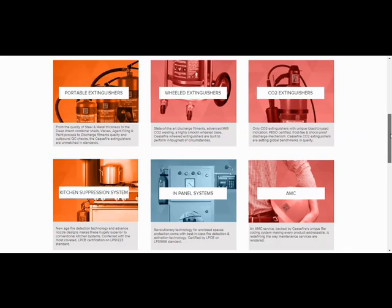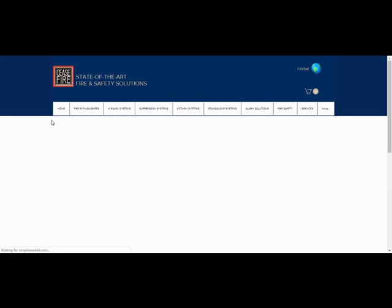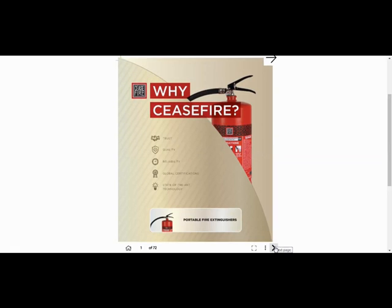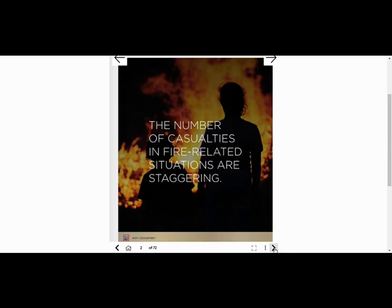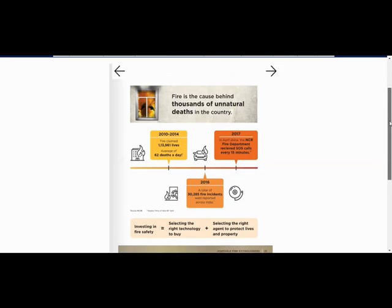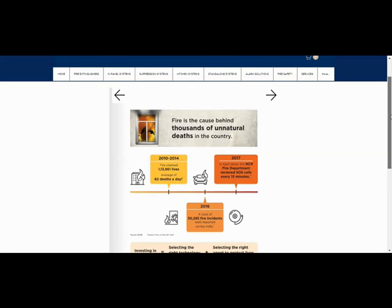If one wants to learn about any specific category — for example, how Ceasefire's portable extinguishers are better than what is available in the market — they can simply click there and be directed to a PDF. This PDF is the 'Why Ceasefire' booklet that salespeople can use to show customers and compare Ceasefire products with the rest of the market.